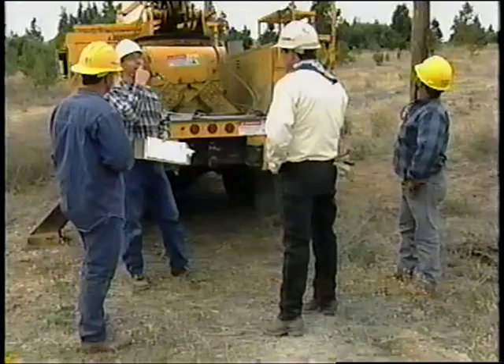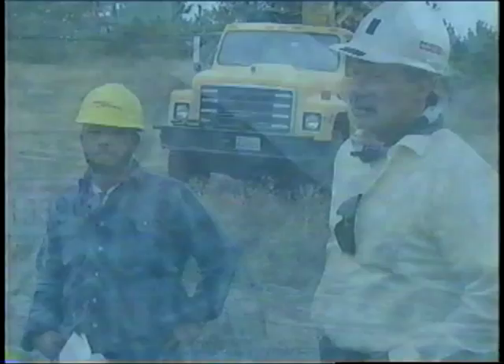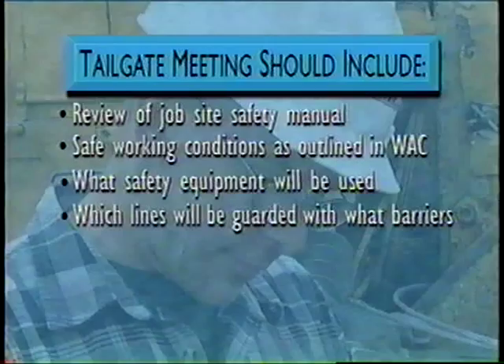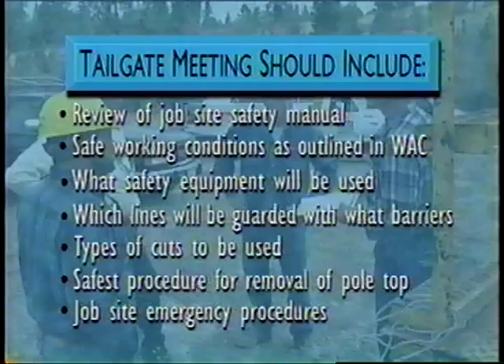Every job is different. The foreman and crew must conduct a meeting to review the work to be done at the start of the day's work and anytime working conditions change during the day. The tailgate team meeting should include review of the job site specific safety manual. Safe working conditions are outlined in the Washington Administrative Code. Determine what safety equipment will be used, decide which lines will be guarded with what types of barriers, discuss the type of cut to be used — a wedge cut is the safest — decide on the safest procedures for removal of the pole tops, and discuss job site emergency procedures.